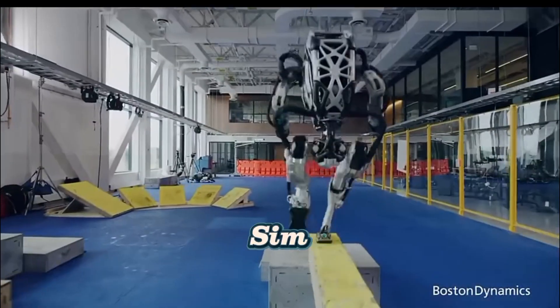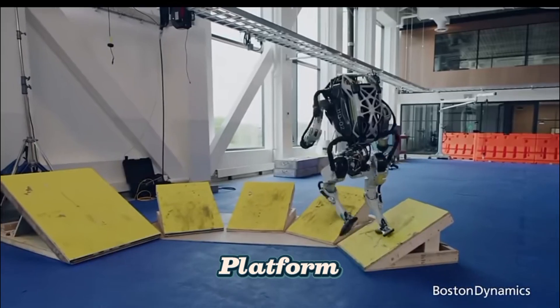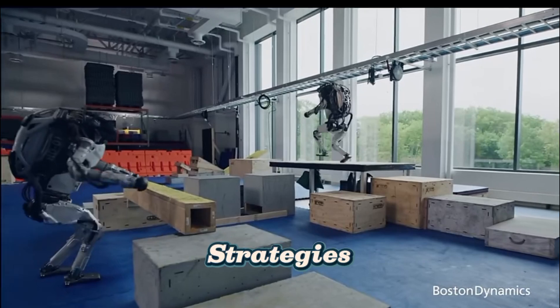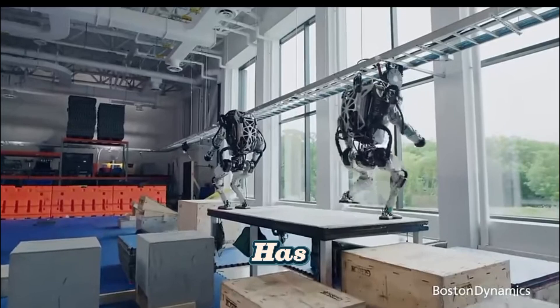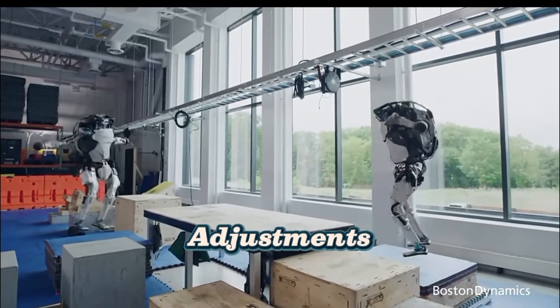Example — NVIDIA Isaac Sim: NVIDIA developed a powerful robot simulation platform called Isaac Sim, where robots train in a digital world. A robot can test different strategies to perform tasks, such as picking up objects or avoiding obstacles. Once the robot has mastered the task in simulation, it can be transferred to the real world with minimal adjustments.